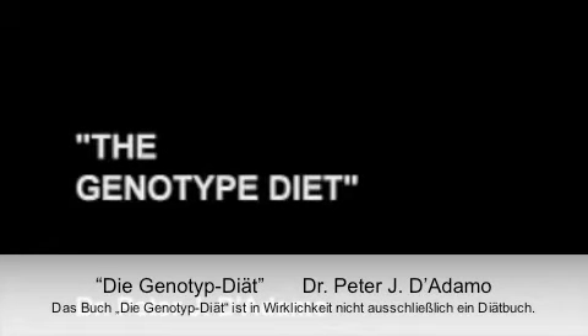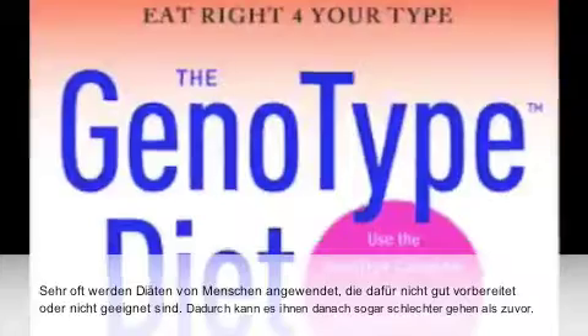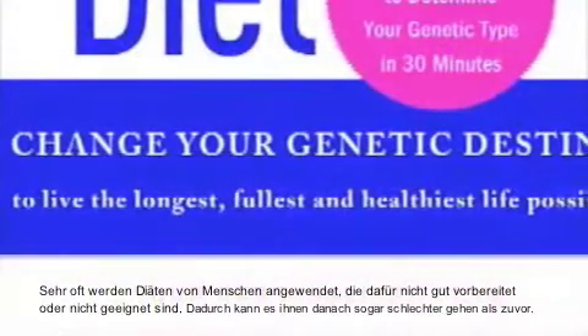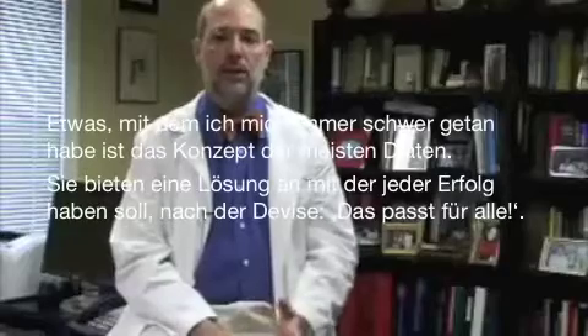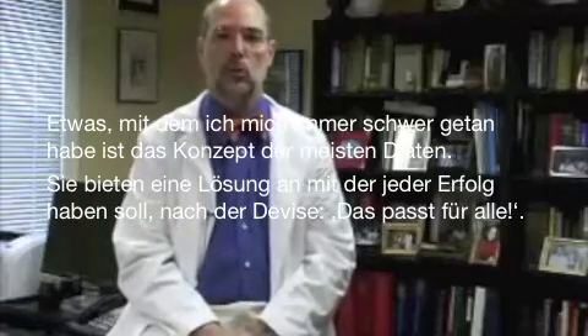The Genotype Diet is actually not exclusively a diet book. A diet book is something that you pick up if you want to get into a tuxedo for your sister's wedding. Very often, certain types of diets, if done by the person who's really not prepared for it or not fitted for it, will make them actually worse off than they were before. One of the things I had always been struggling with is the idea that we have a series of diets that essentially try to give the same solution to everybody.